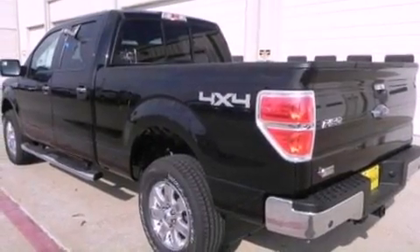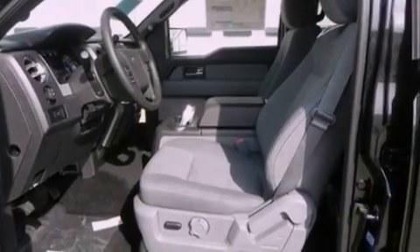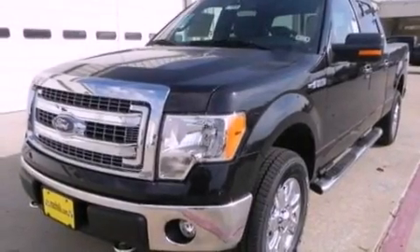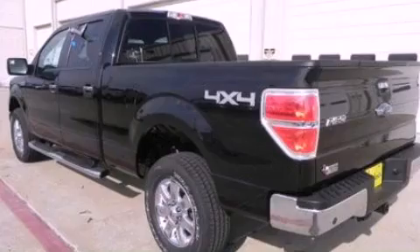The following features are also included: an integrated tailgate step, a low tire pressure indicator, cruise control, a trailer hitch receiver, automatic locking wheel hubs, an engine immobilizer theft deterrent system, a passenger side vanity mirror, an anti-lock braking system, a power driver's seat, and aluminum wheels.